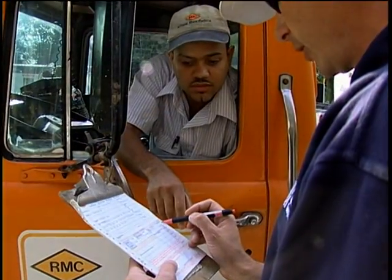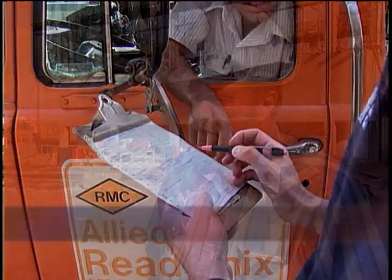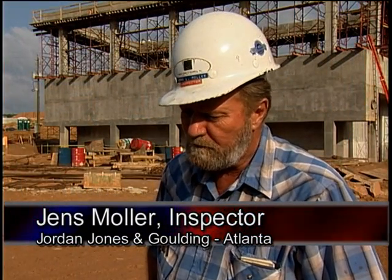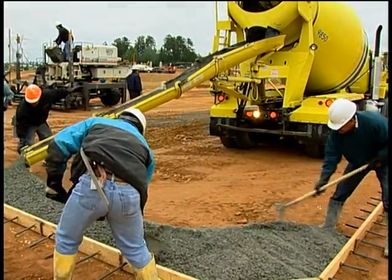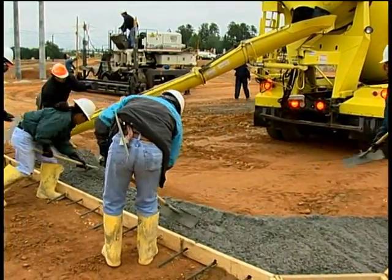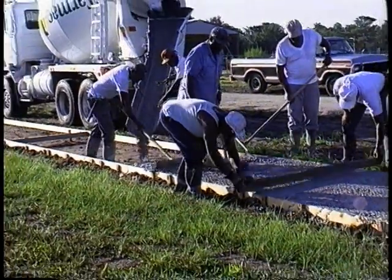Also check the time the truck left the ready-mix plant — has the driver come straight to the job site? Sometimes a driver will stop, and the concrete is already an hour and a half old when he pulls on site. Concrete must be placed within one and a half hours after batching, or before the drum has revolved 300 revolutions, whichever comes first. In hot weather, this time may be specified to be much shorter.